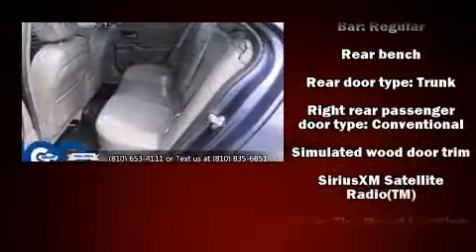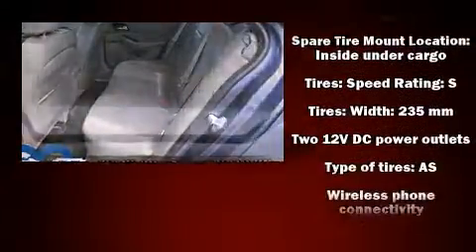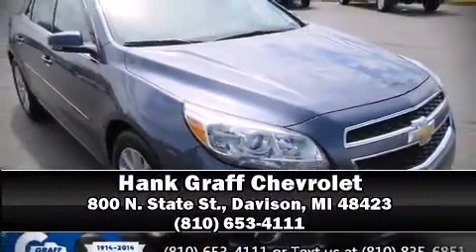This vehicle has achieved certified pre-owned status by passing Chevrolet's rigorous certification process. Our sales reps are extremely helpful and knowledgeable. Stop in and take a test drive.